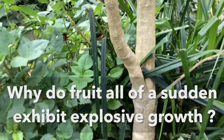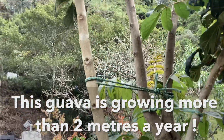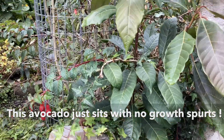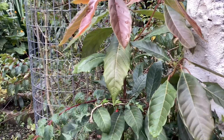This is a visual explanation of why fruit trees exhibit explosive growth all of a sudden. This guava here grew two meters in one year — it was a 50 centimeter tree from the nursery. This avocado just sits here and does nothing; it does not grow, it does not increase in size.